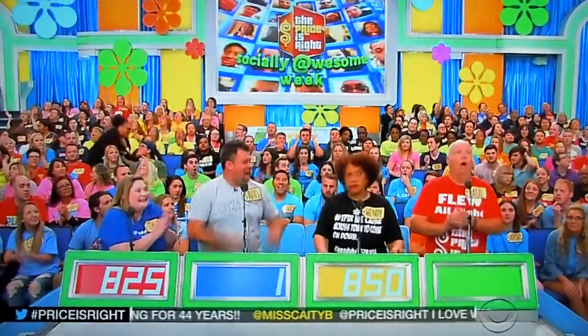Actual retail price: $1,260. That would be you, Paul.